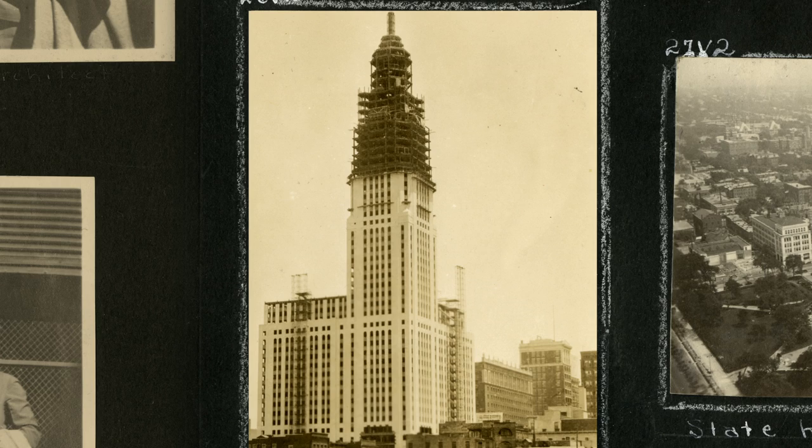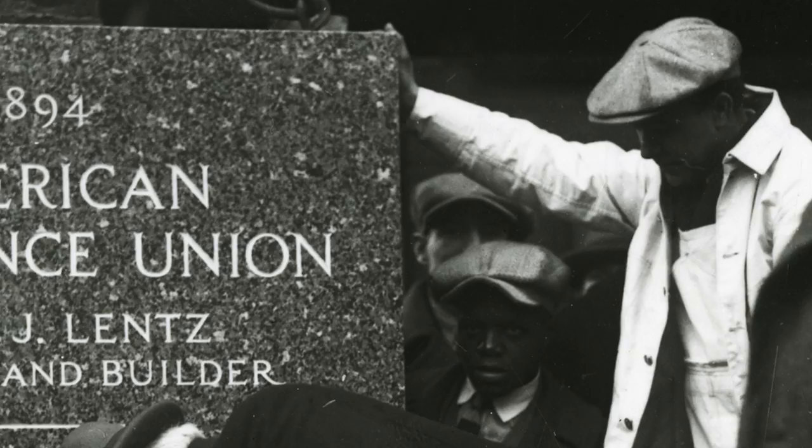They built the building and it broke them. They went bankrupt shortly thereafter. And of course, when the Great Depression hit, that didn't help any either.